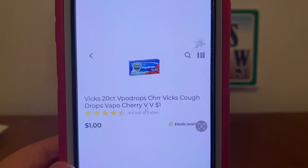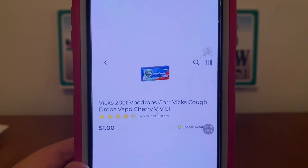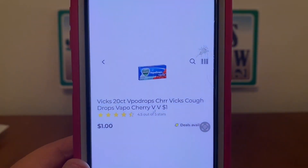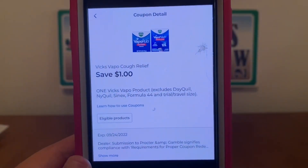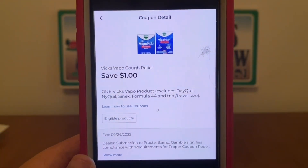We've got the Vicks Cough Drops. These run $1.00. You can find these down the dollar aisle or up by the register in the wire shelving — it doesn't matter where you pick them up. Grab one for $1.00 and we have a $1.00 digital coupon that does apply, giving you the Vicks Cough Drops for free.